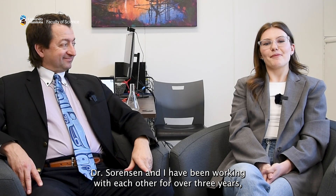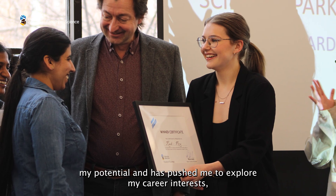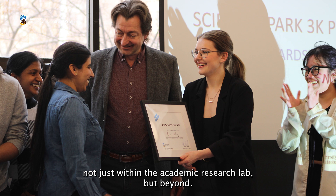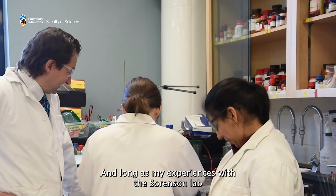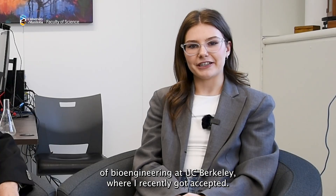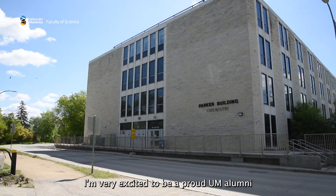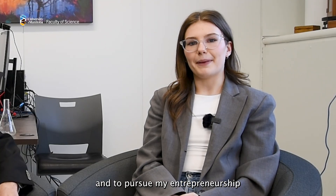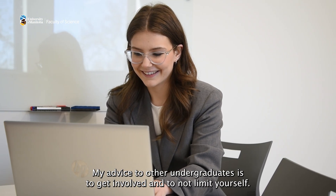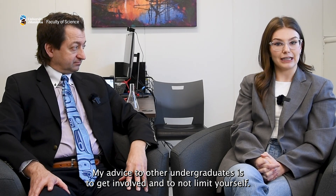Dr. Sorensen and I have been working with each other for over three years and he's been a great mentor in my life. He has helped me realize my potential and has pushed me to explore my career interests not just within the academic research lab, but beyond. My experiences with the Sorensen lab gave me the confidence to apply to the Master of Bioengineering at UC Berkeley, where I recently got accepted.